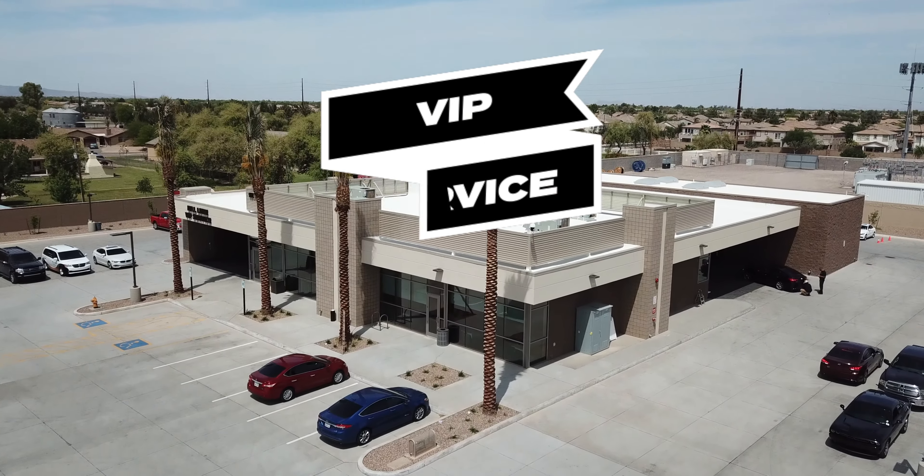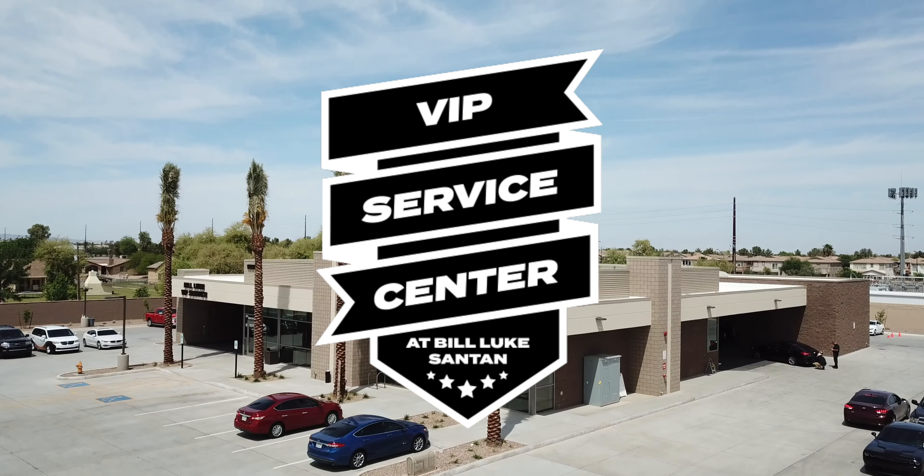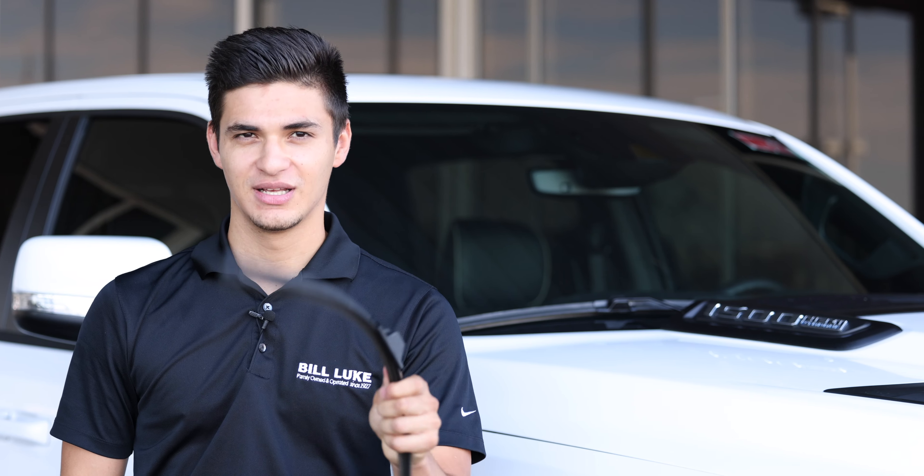What's up guys, Emanuel here with Bill Luke Santana, and today we've got a special treat for you. We're going to show you how to change your windshield wipers. Let's get started.